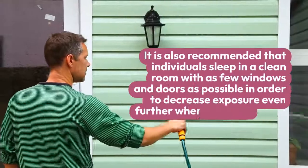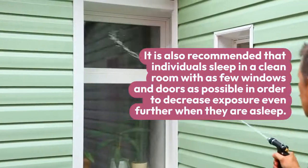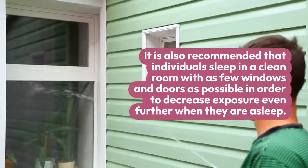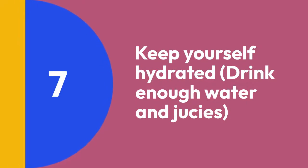Step 6: Clean your house with water. It is also recommended that individuals sleep in a clean room with as few windows and doors open as possible in order to decrease exposure even further while they are asleep.